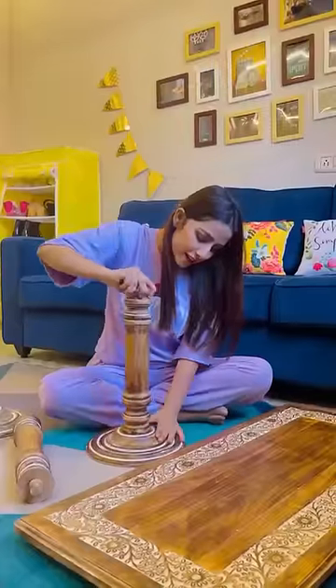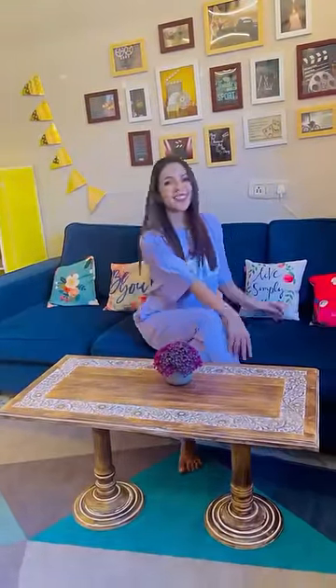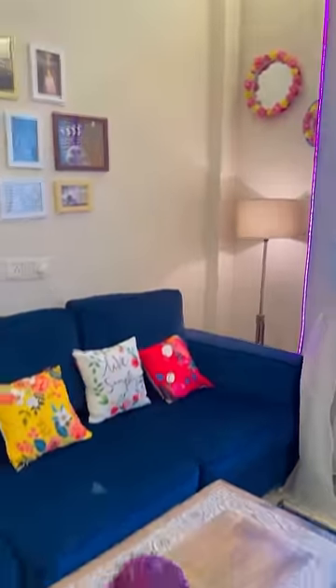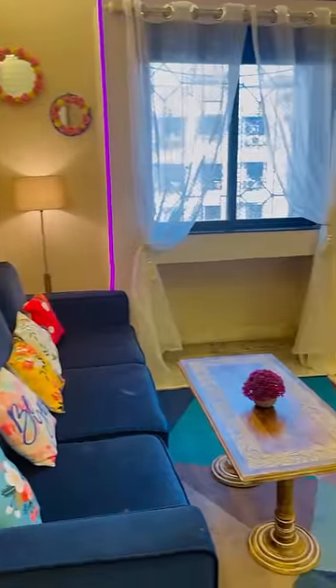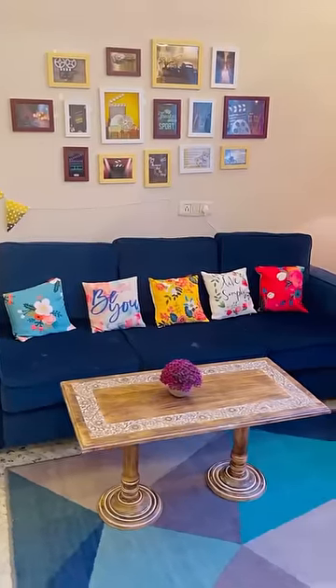It is also foldable and gives a rustic look. This table has a beauty that will complement any decor. Thank you, Wooden Twist!